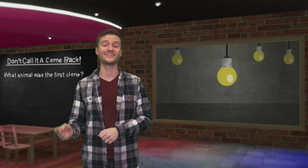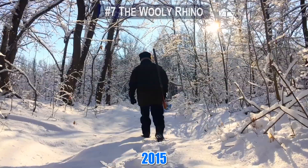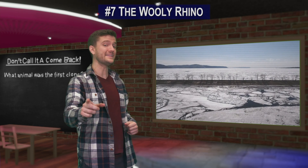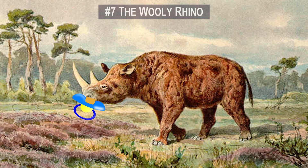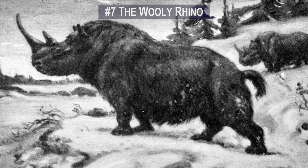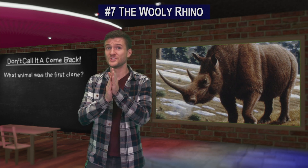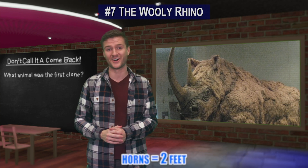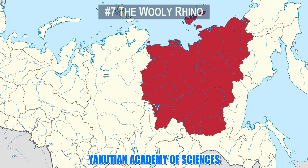Number 7. Back in 2015, a man named Sasha was out hunting in Siberia near a riverbank when he discovered something spectacular frozen in the ice — the remains of a baby woolly rhino that had been frozen for at least 10,000 years. The woolly rhino was a prehistoric tank; these things could weigh up to 6,000 pounds and their horns could grow up to two feet long. The woolly popsicle was brought to the Yakutian Academy of Sciences.